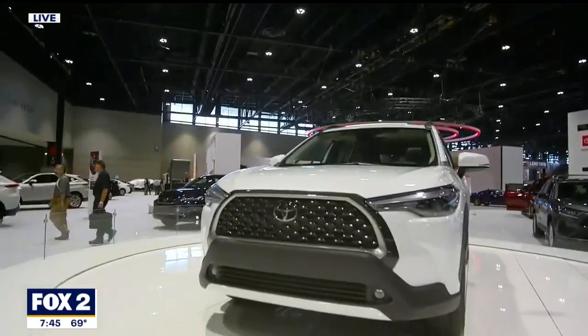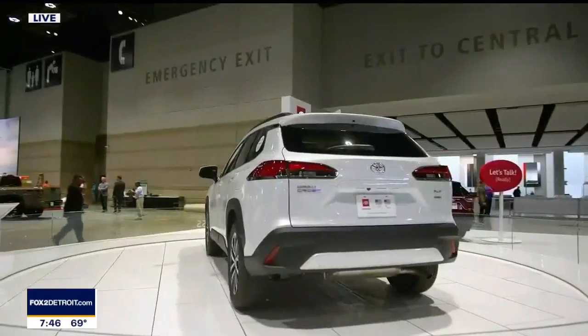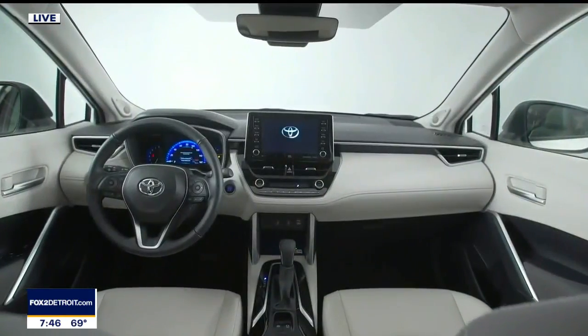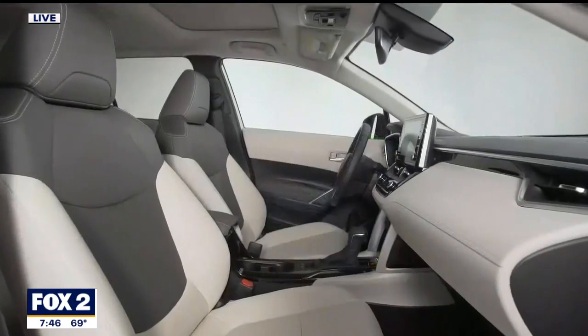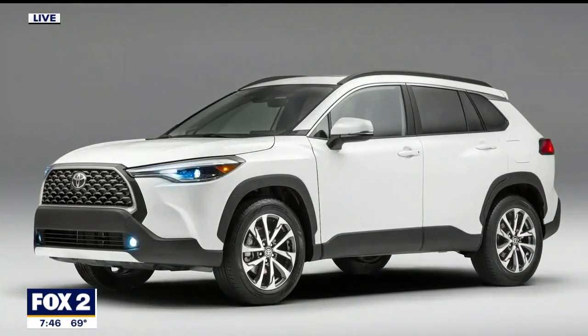This one really hits home — it's the Toyota Corolla Cross. I learned to drive in a Toyota Corolla. It's now the world's best-selling car, and this is a crossover look for this all-wheel drive. It'll actually have a towing capacity as well, about 1,500 pounds on the rear of the vehicle. Really cool, and they're building it down in Huntsville, Alabama.